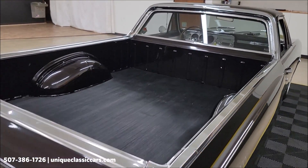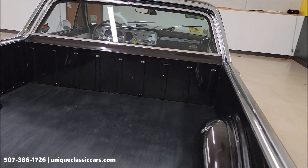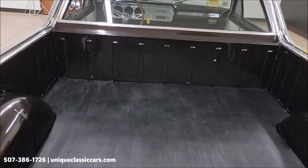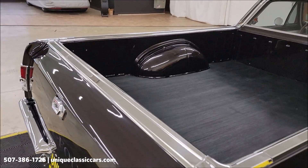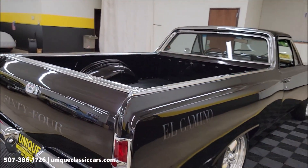Coming around to the rear, stating the year '64. Remember, we do consider trades and financing is available. We can also assist with transportation. There's a rubber bed mat in the bed — in the still pictures you'll be able to see the paint underneath, which looks just like the rest of the car.